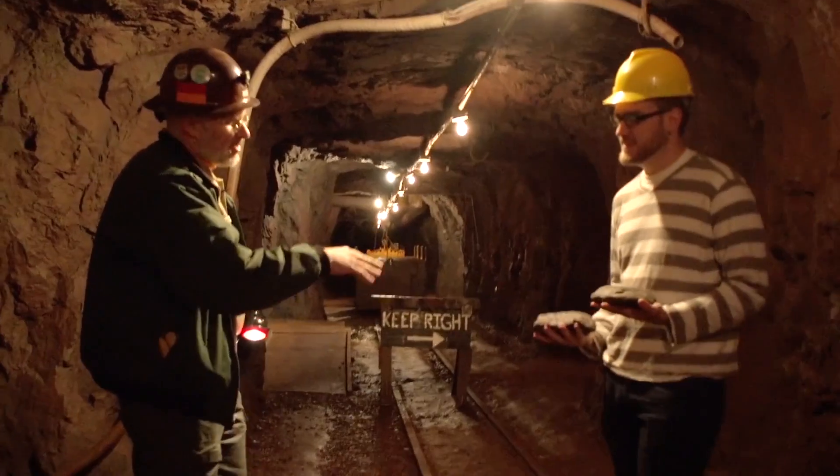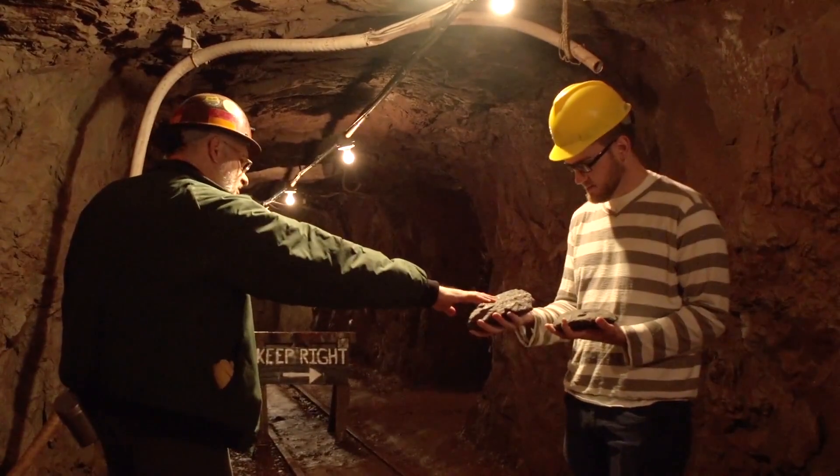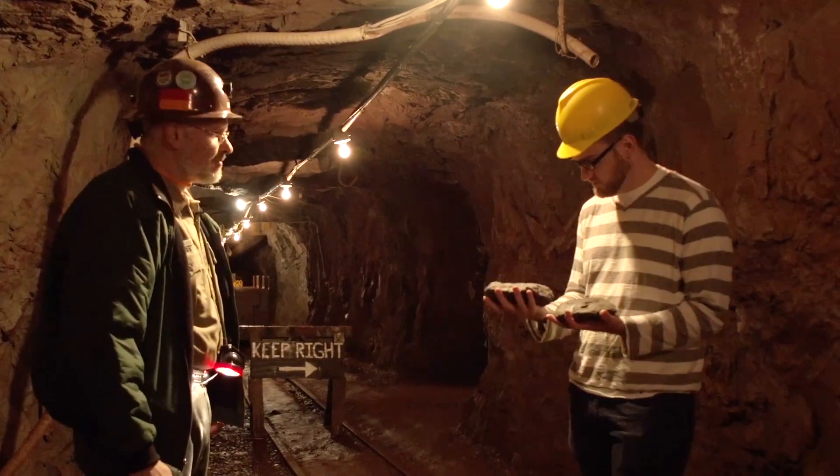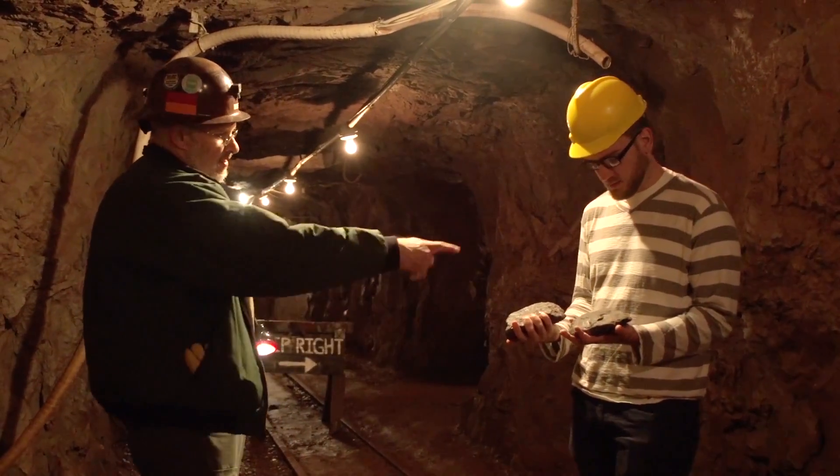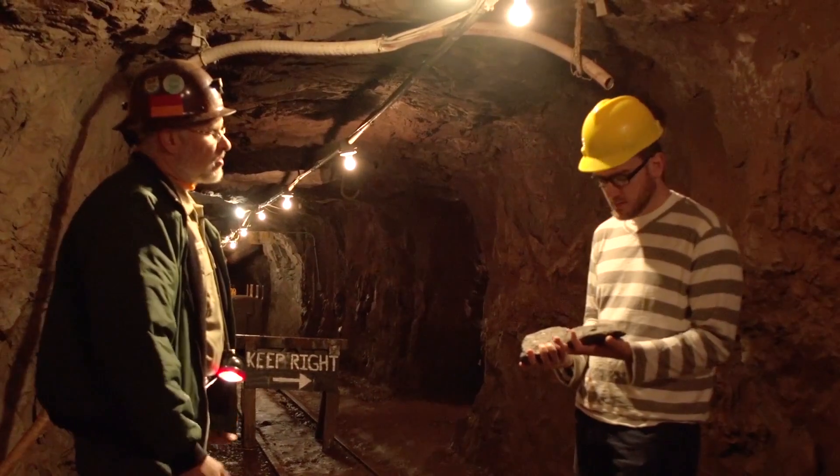So approximately the same size. The one might be a little bit bigger, but you've got the sparkly aspect to it as well. By looks, you can tell too. This is the hematite here that they would have mined. The other one is the Ely Greenstone, that waste rock.